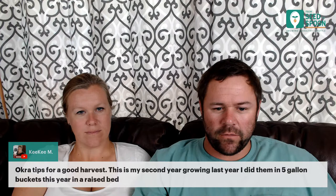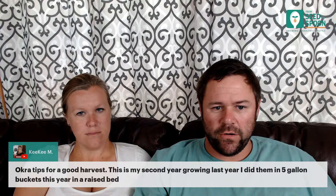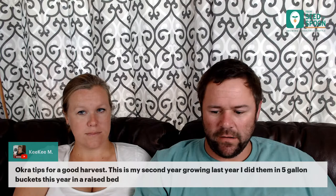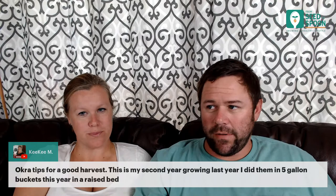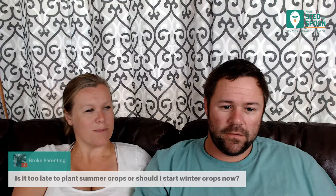For okra, we suggest growing it directly in the ground — not even a raised bed — because here in Oklahoma summer rains are less frequent and flooding isn't a concern. Don't start it too early; wait for nighttime temperatures to be consistently above 60°F before planting. Most importantly: keep up with harvesting okra. If you leave it on the plant too long, it slows down production. Pick them when small — they taste way better and you can snack on them right in the garden. Once large, they need longer cooking.